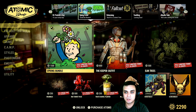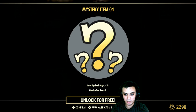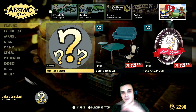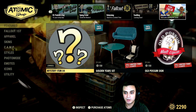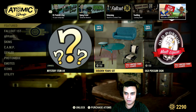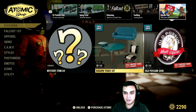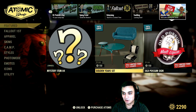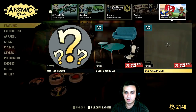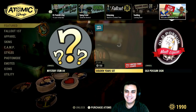I already covered all these sections in yesterday's Tuesday video. So, mystery item number 4 — let's go ahead and claim it. I'm going to take a look if I'm right. If I'm not, I'm going to pause the video and search it by myself. Now, we got the golden set — the golden year set, this one right here. It looks kind of cool. And for the price, $150, I'm not even going to grab it. The possum sign I'm definitely taking, but this one I'll think about. Actually, I'm going to get it — it looks nice.